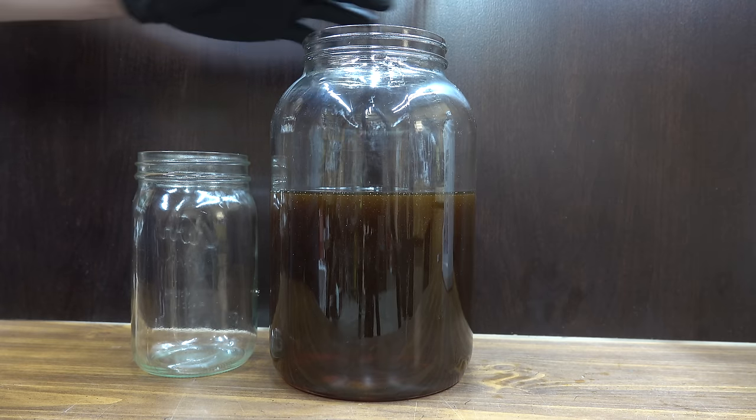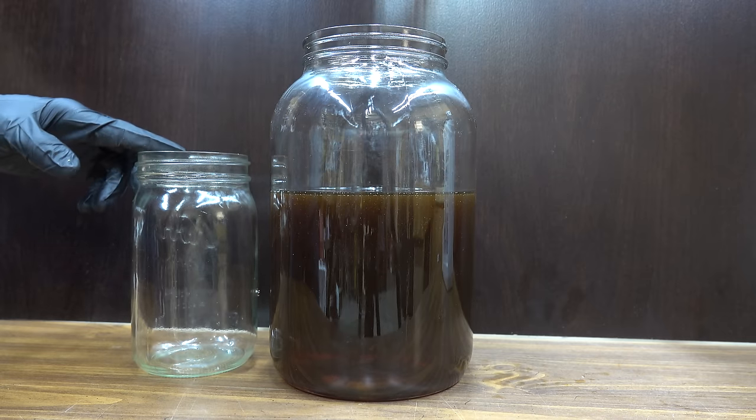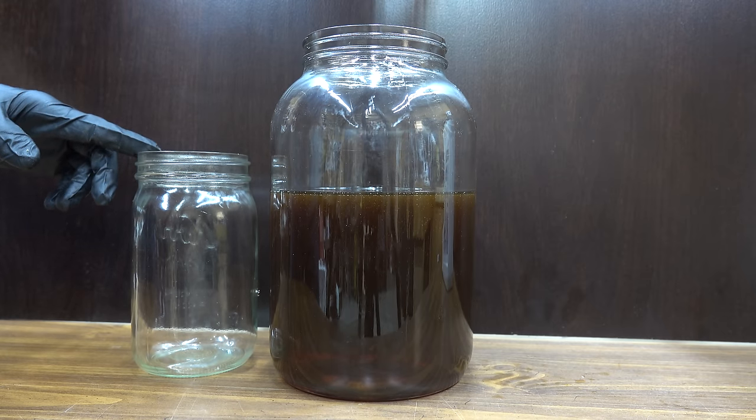I'm going to take a quart of oil out of the one-gallon container and add it to this quart jar. This is what we'll be using for testing throughout the rest of the video.